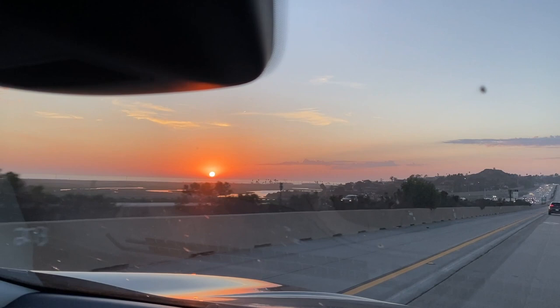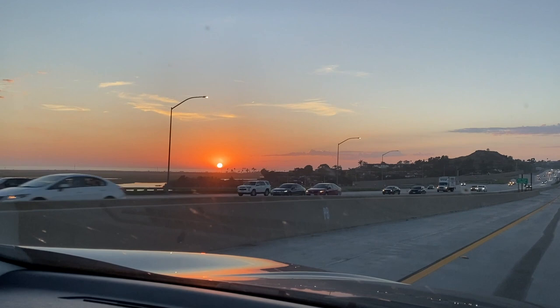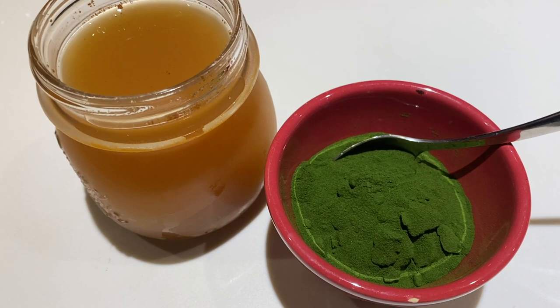Then we headed home just in time to watch the sun set right into the ocean. Once we arrived home,